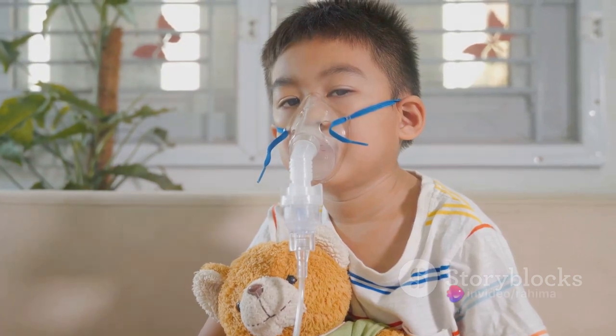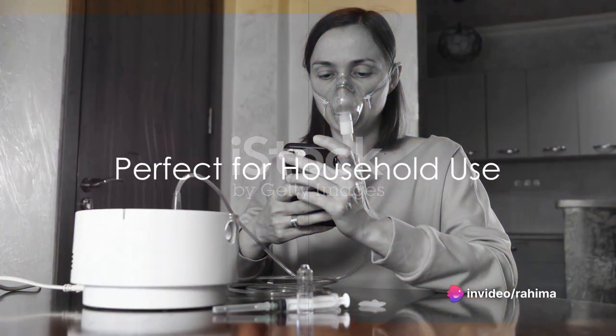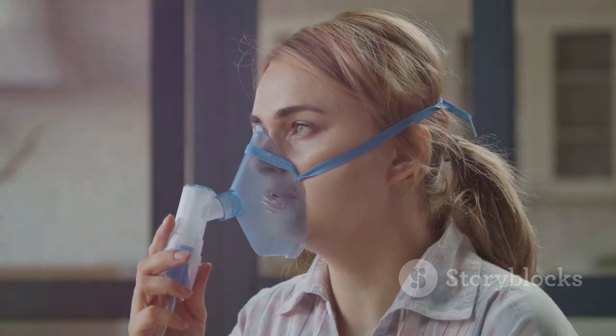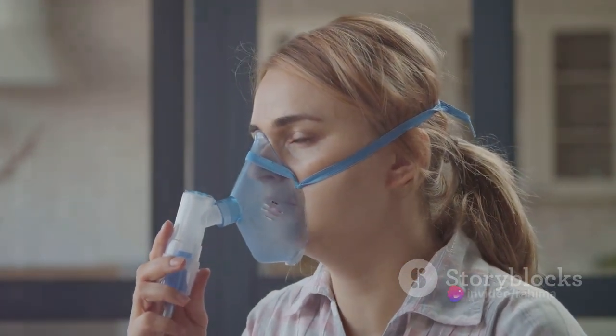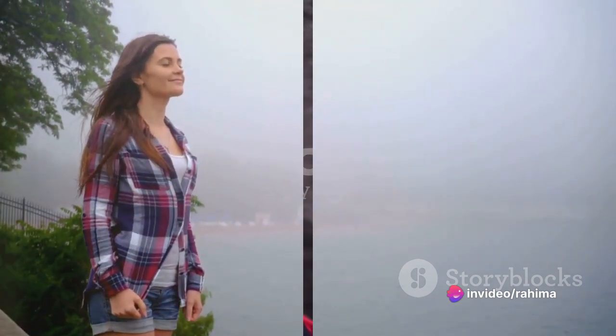Whether you're on a business trip or a family vacation, this device has got you covered. This machine is not just for travel, though — it's also perfect for household use. Its electric handheld inhaler delivers efficient and effective treatment for various respiratory conditions, allowing for easy breathing in the comfort of your own home.